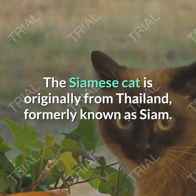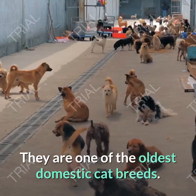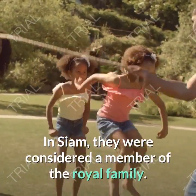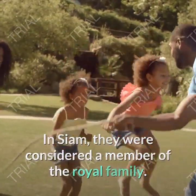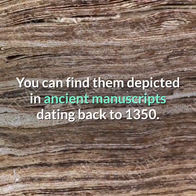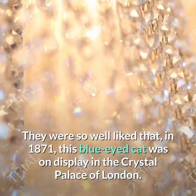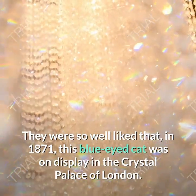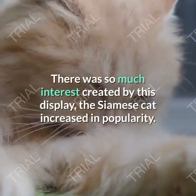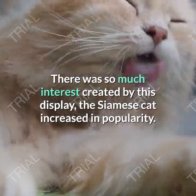The Siamese cat is originally from Thailand, formerly known as Siam. They are one of the oldest domestic cat breeds. In Siam, they were considered a member of the royal family. You can find them depicted in ancient manuscripts dating back to 1350. They were so well liked that in 1871, this blue-eyed cat was on display in the Crystal Palace of London. There was so much interest created by this display that the Siamese cat increased in popularity.